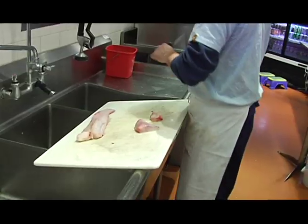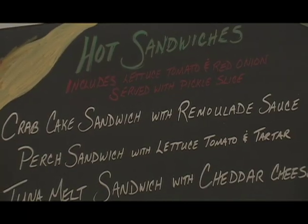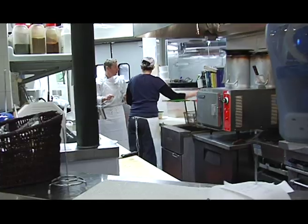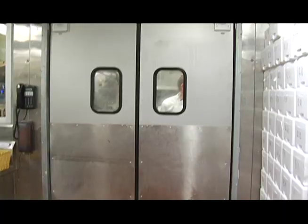We cut the fresh fish to the customer's specifications. We also prepare a lot of sandwiches and soups using fresh seafood that we have here at St. Paul Fish. Probably the most popular fish that we serve here is salmon — it's real popular. We sell hundreds of pounds to restaurants every week.